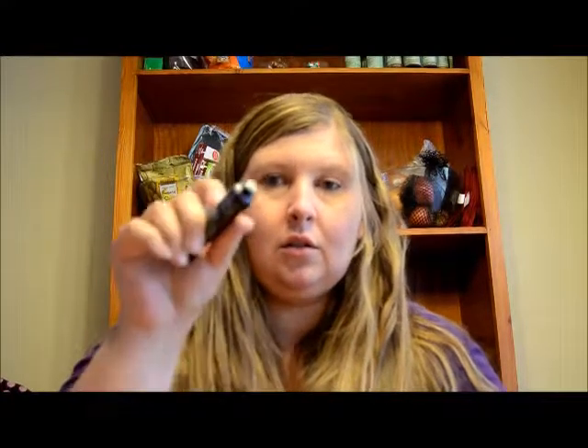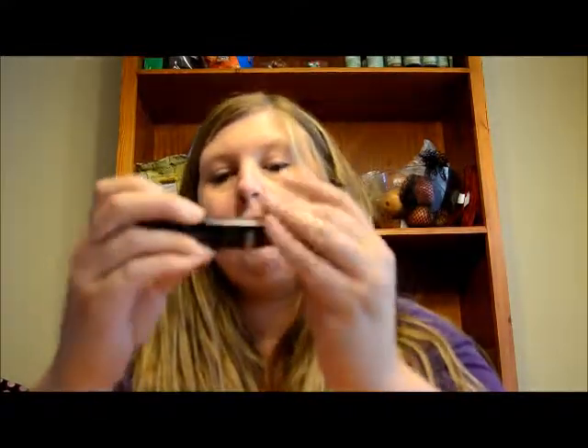Then we have the Dr. Brandt Microdermabrasion Skin Exfoliant. It has good coverage on it, so we will try that out.